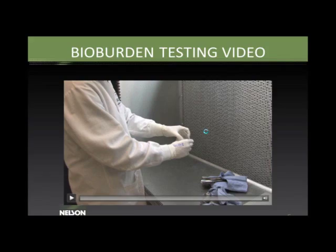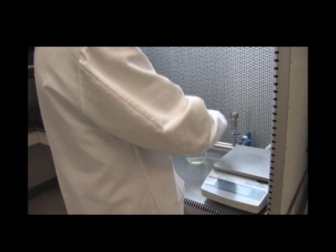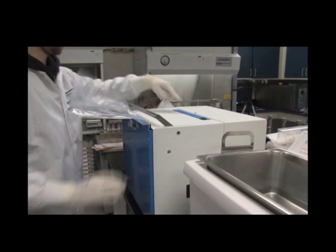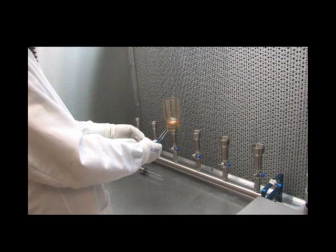Here is a brief video demonstrating a bioburden test. We start with a demo catheter, cutting it up to expose all surfaces. We then add a sterile extraction fluid and perform several shaking methods: a manual shake, a stomaching method (good for towels and soft products), a reciprocal shake (back and forth for a set time), an orbital shake (about a one-inch stroke), and a sonicator.